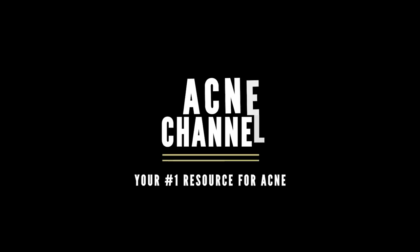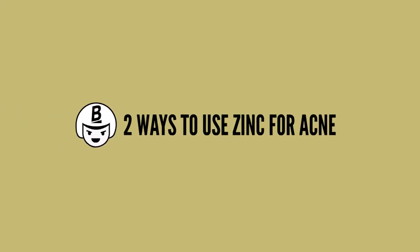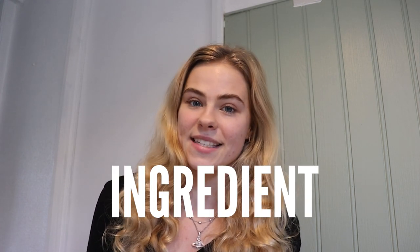Hi everyone and welcome back to the Acne channel. My name is Sophie and today we're going to be talking about zinc and acne and whether it can be beneficial for acne. There are two different ways in which zinc can be used to treat acne: the first is orally through zinc supplements, and the second is topically through zinc as an ingredient in skincare.